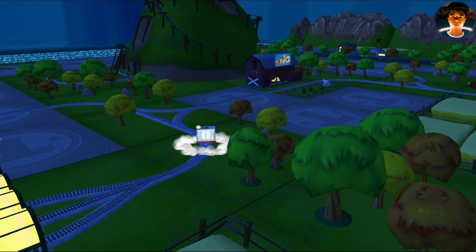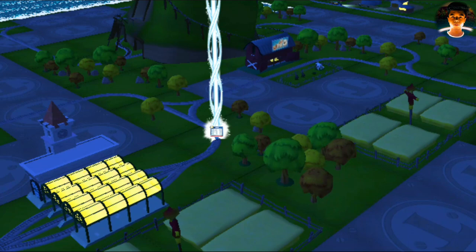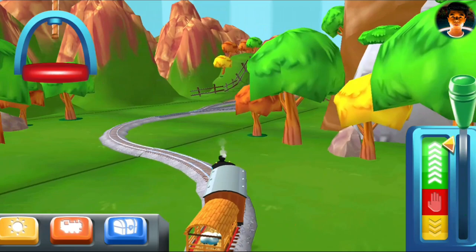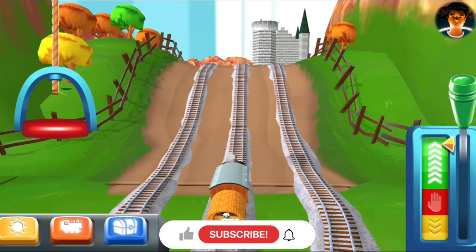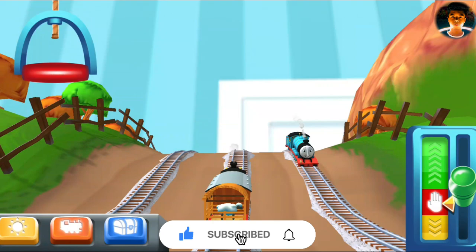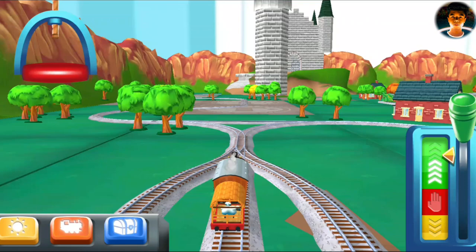Let's go find your new toy! All my friends want help too, so make sure you change engines often.